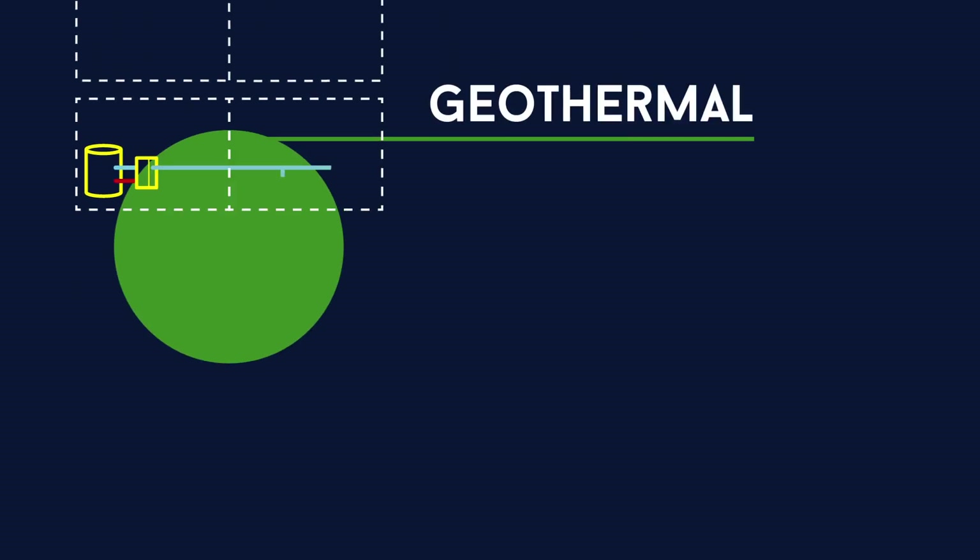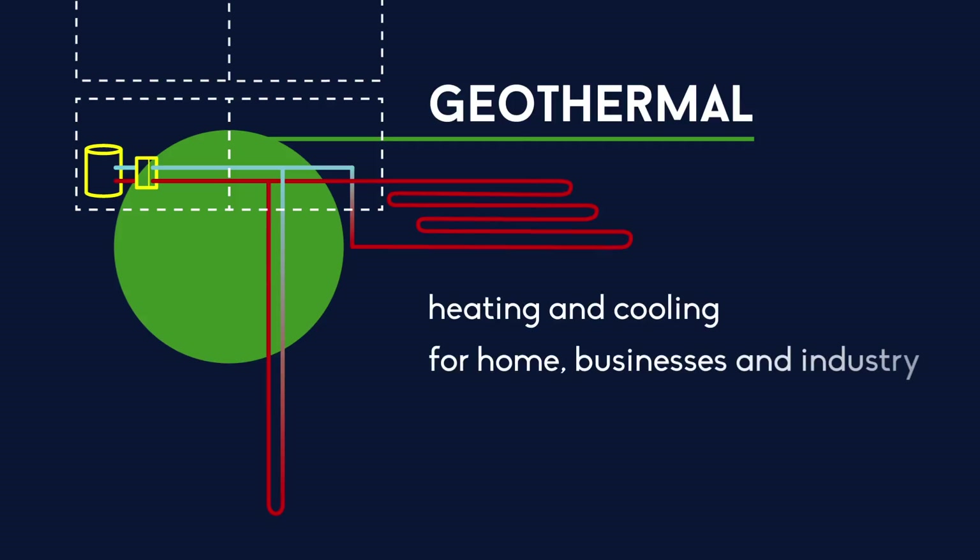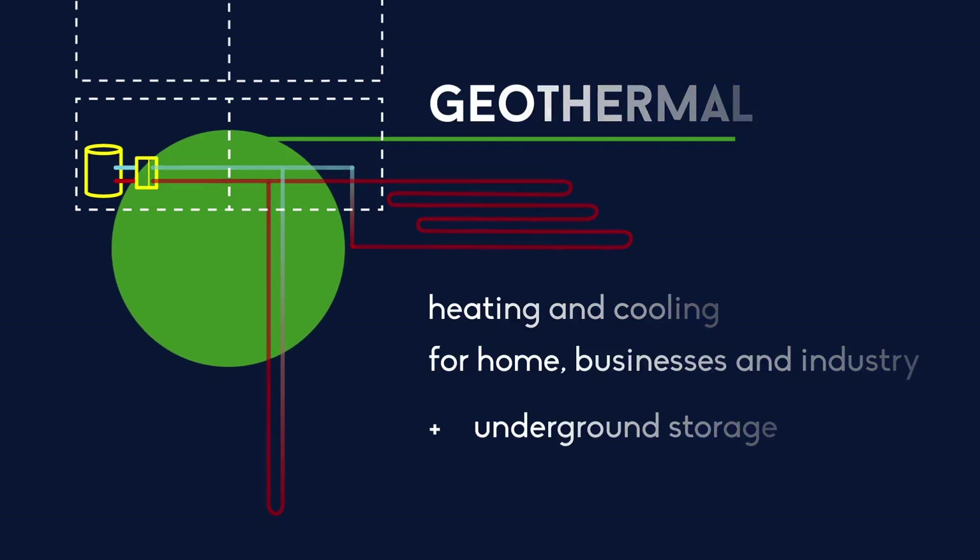Geothermal technology uses the temperatures of the underground to deliver heating and cooling to homes, businesses and industry. Whether a building needs to be heated or cooled, the thermal qualities of the underground can be absorbed and delivered to buildings, and excess thermal energy — for example high temperatures in the summer — can be stored underground until it is needed in the winter. Often a heat pump is used to adjust the temperatures.